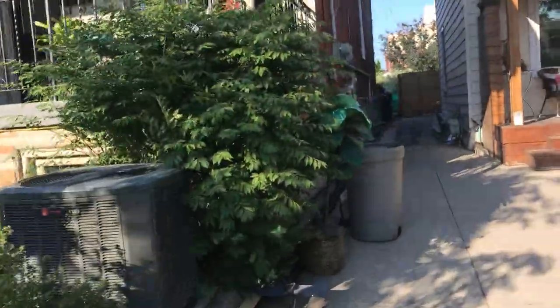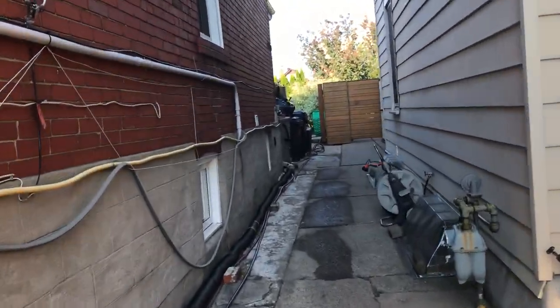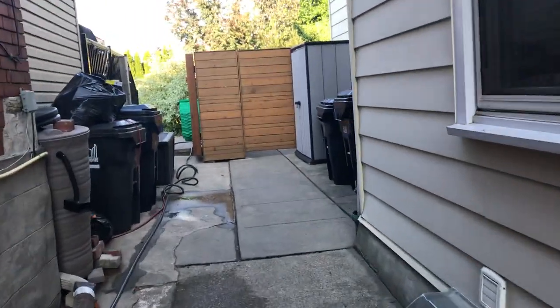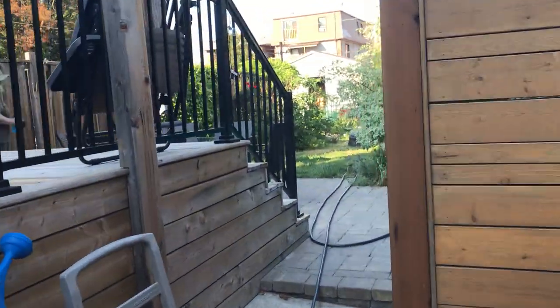Just taking you down the pathway to the backyard. You can keep all your garbage bins and everything out of sight, just here in the back — nice and convenient. Got really high wooden gates and a huge party deck.